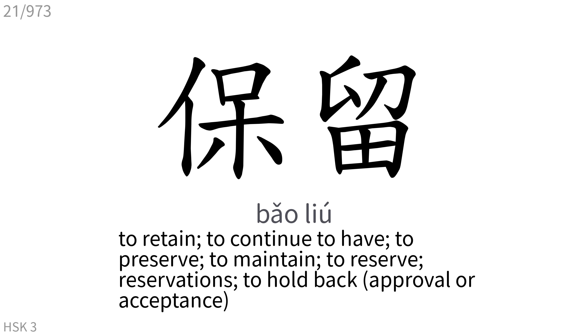保留: To retain, to continue to have, to preserve, to maintain, to reserve, reservations. To hold back approval or acceptance.